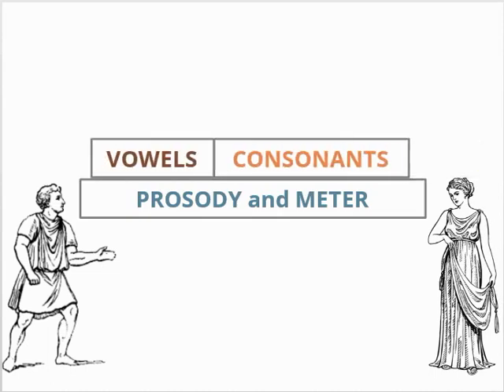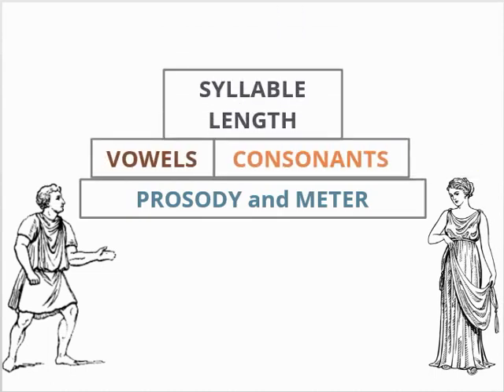With this, we can conclude our discussion of Latin syllables. All sorts of odd things can happen in both prose and poetry, but we have covered all the basic material about Latin syllables. This will permit us to examine the meter of Latin poetry with competence and precision. Thank you.